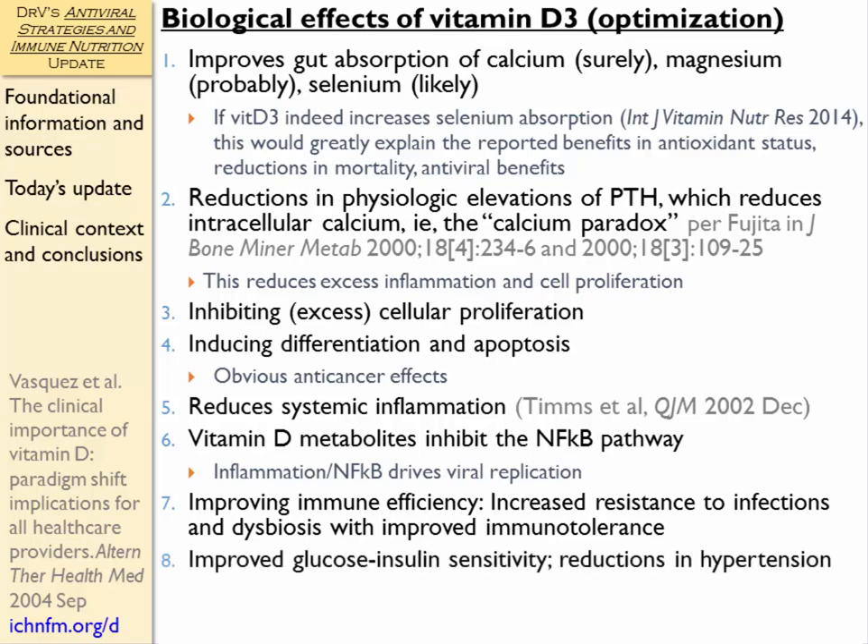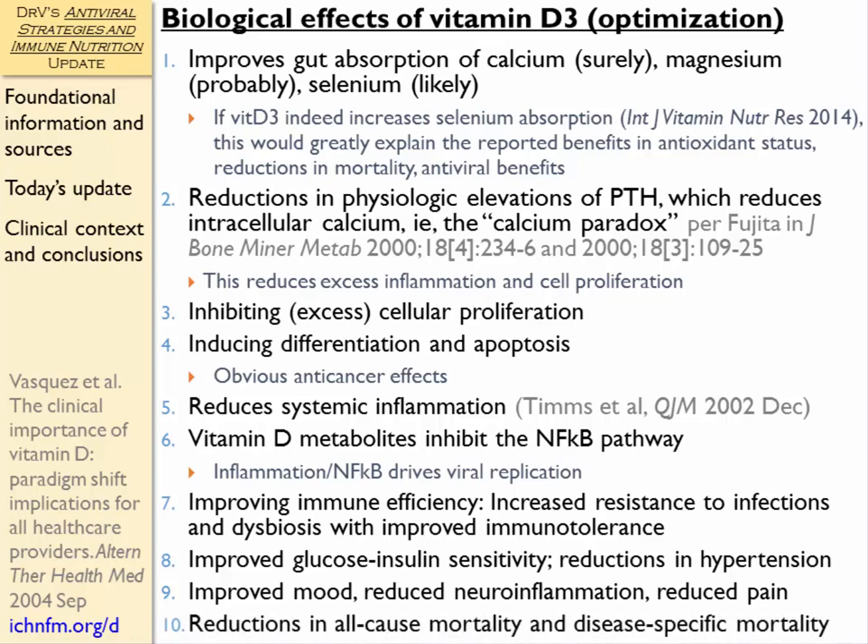These patients also showed improved glucose and insulin sensitivity, which has been shown in several other studies. Several studies have also shown reductions in elevated blood pressure. We consistently see with vitamin D supplementation improved mood, reduced neuroinflammation, and reduced pain. And well documented by William Grant's work are reductions in all-cause mortality and disease-specific mortality.